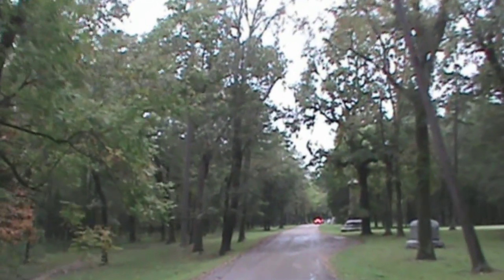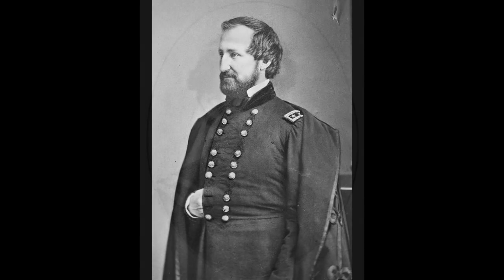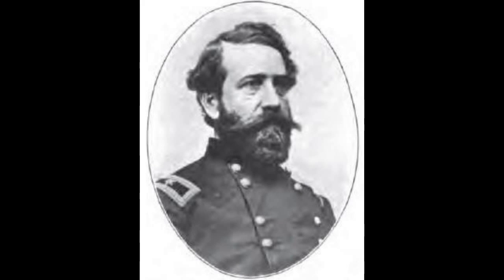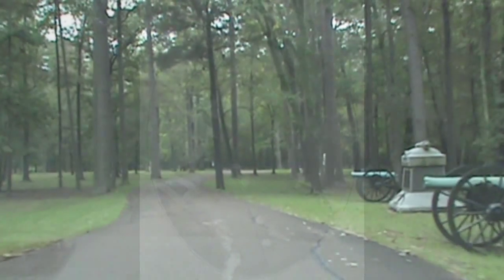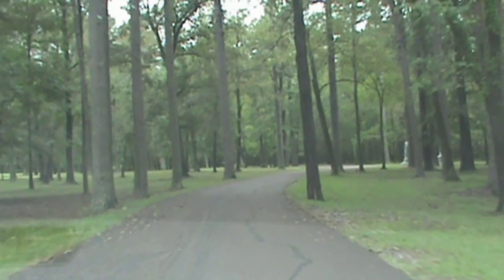Shortly before 11 a.m. on September 20, Major General William S. Rosecrans, the Union commander, received an erroneous report that Brigadier General John M. Brannon's division was out of position, which would have created a gap in the Union battle line. In fact, Brannon's men were concealed in the woods behind you, right where they should have been.